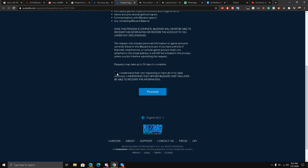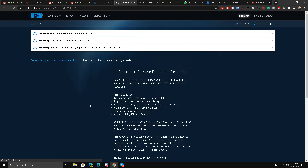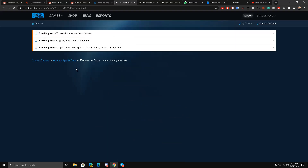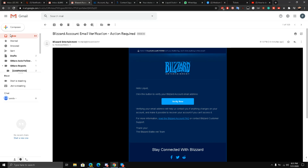Once you are here, read everything. They will tell you to be careful proceeding, because this request takes about 30 days to complete. I have clicked the checkmark and I'll click on proceed. Now we will wait.